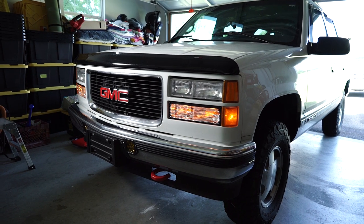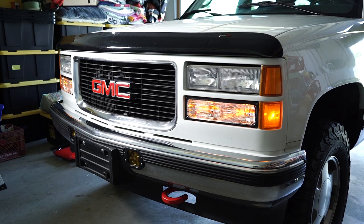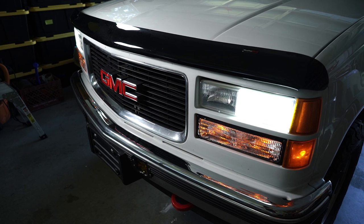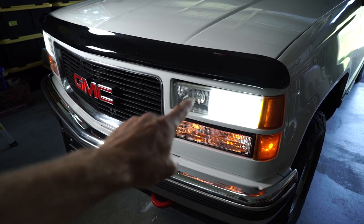Today I'm going old school. Taking a look at this brilliant 1995 Suburban, you can see this thing screams old school. And that is precisely the look I'm going for with this truck. So if that's the case, then why do I have these LED headlights? That is most certainly not old school.